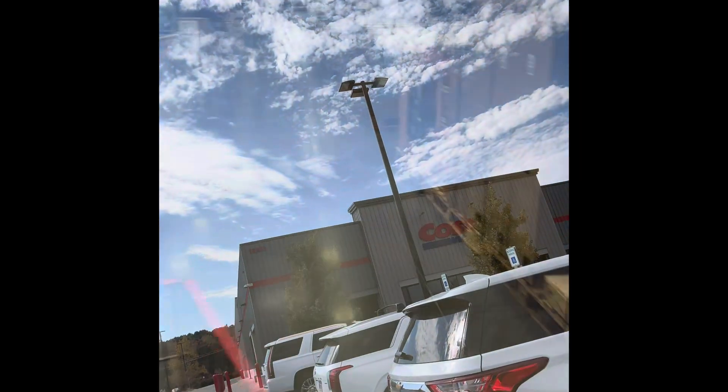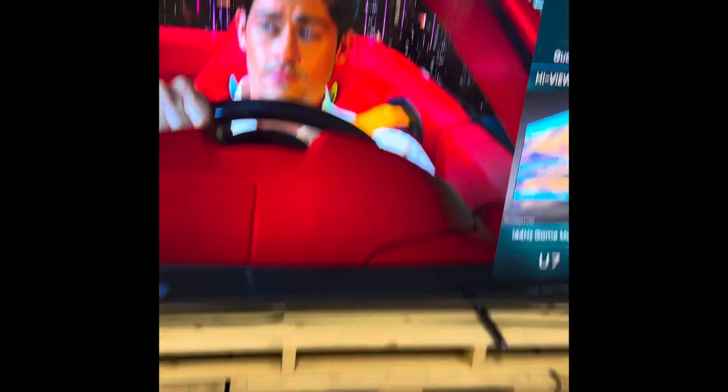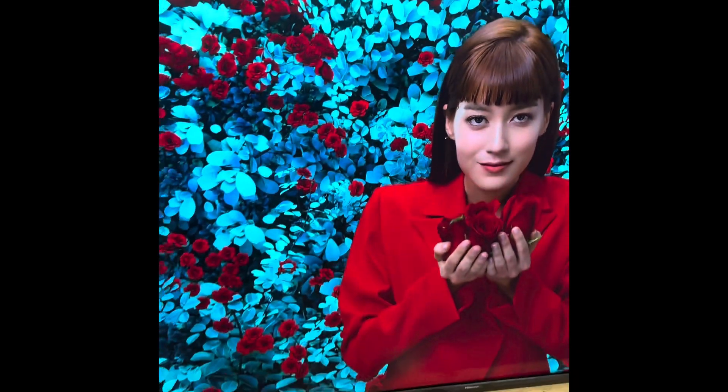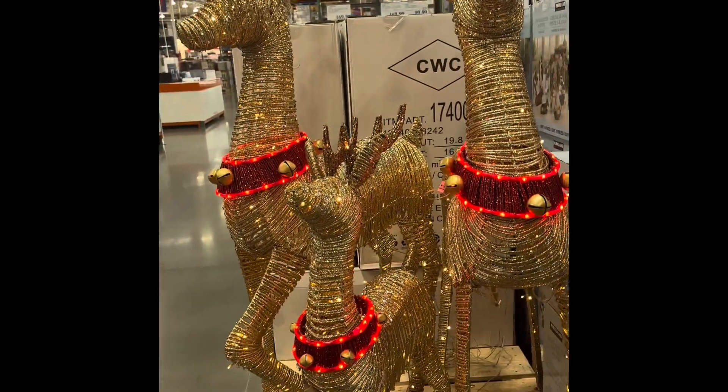We're going to have fun in the sun! Whoa, this TV is amazing — how big is it? 99 and a half inches! That TV is 99 and a half inches. It's so pretty, wow!